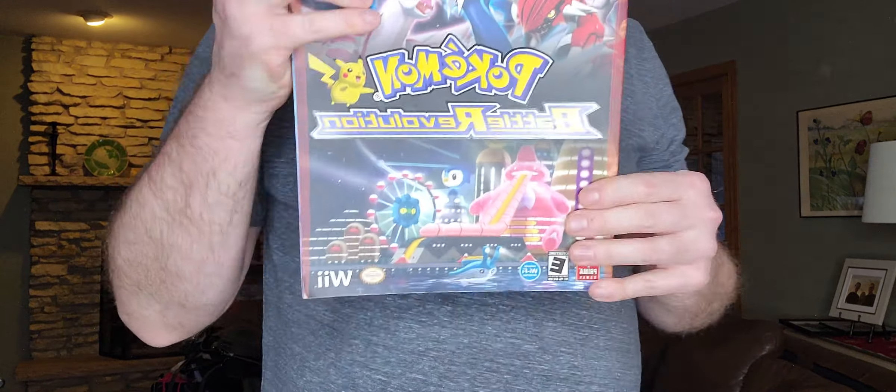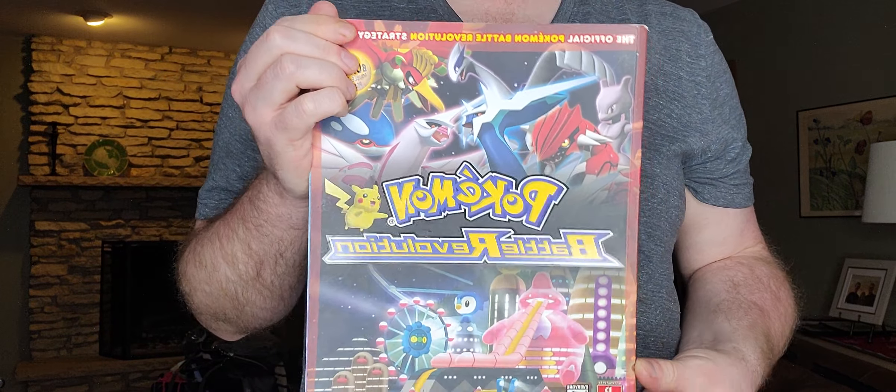This I got just to try out — it's just a Pokémon strategy guide. This was only 50 cents.